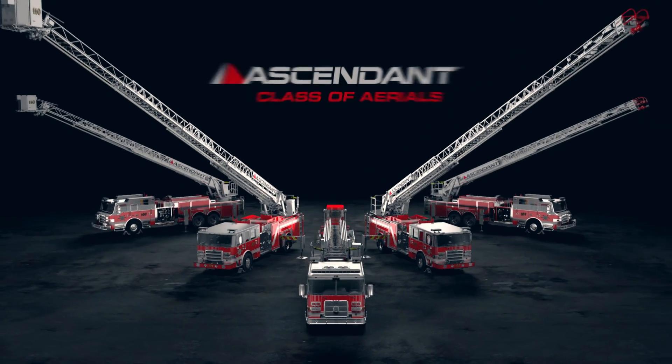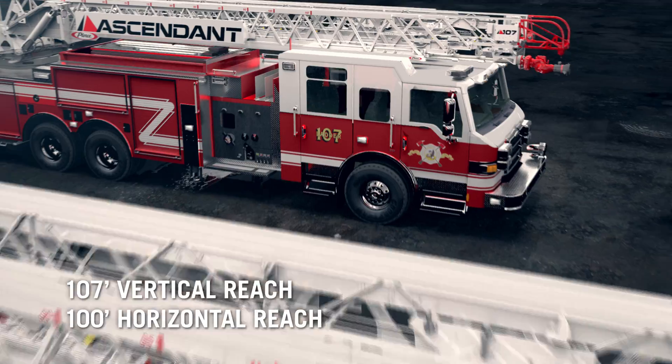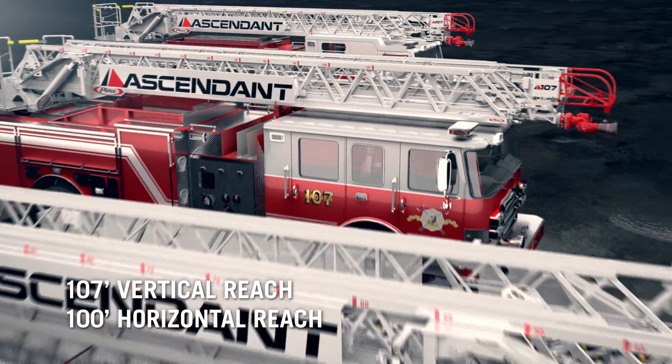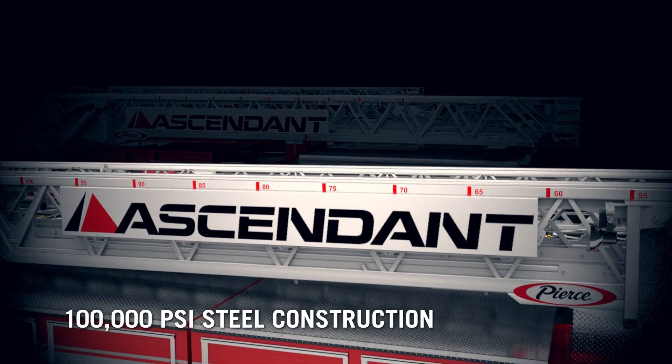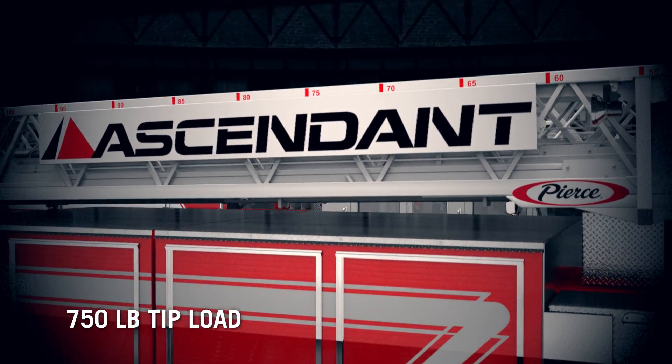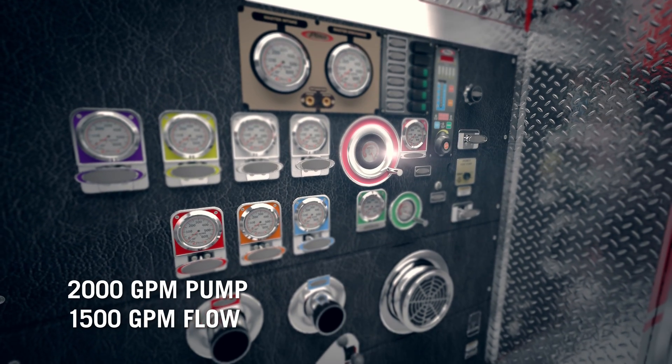Ascend to a whole new level with the Ascendant class of aerials. Unprecedented reach without compromising on performance. Heavy duty steel ladder. 750 pound tip load. 2000 gallon per minute pump with 1500 gallon per minute tip flow.